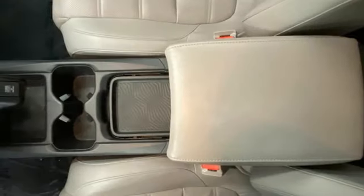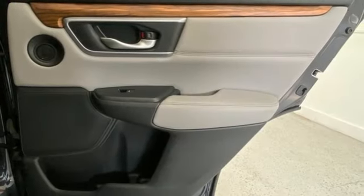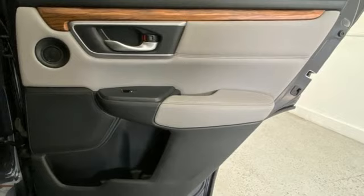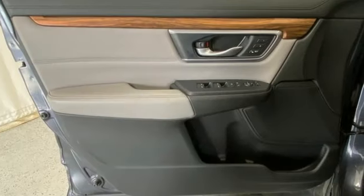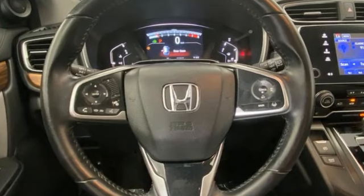Memory exterior door mirror settings, external memory control, express open and close sliding and tilting sunroof, doors and push-button start proximity key, and intercooled turbo inline four-cylinder engine.